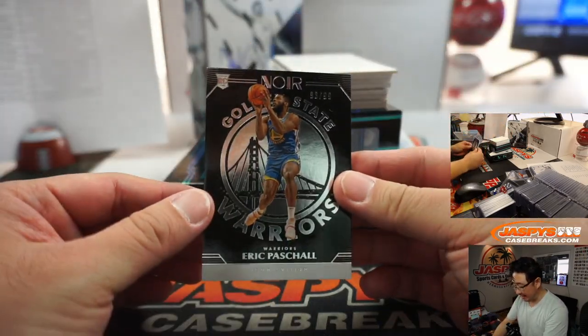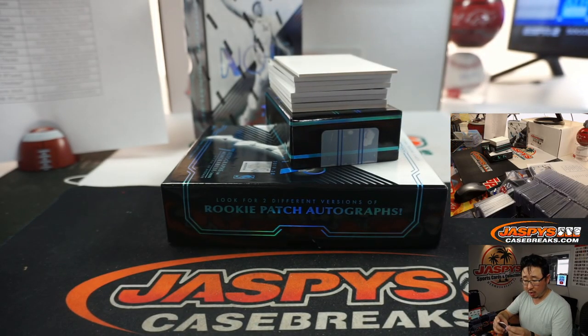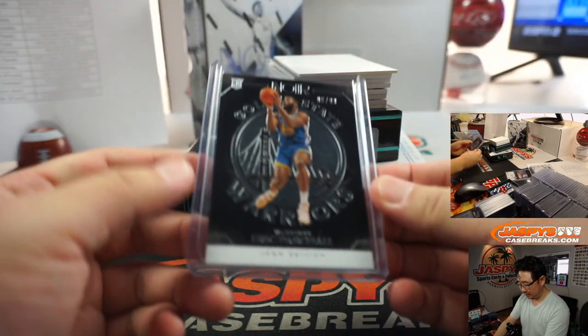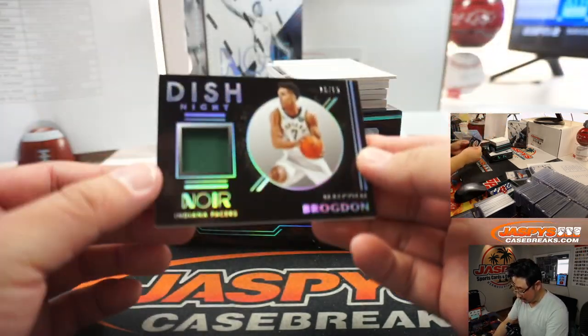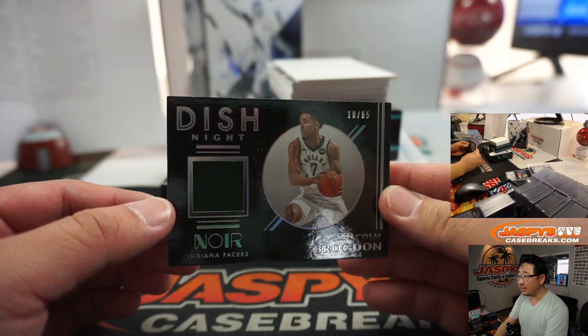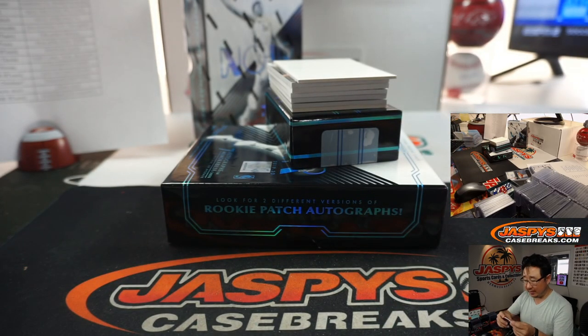We've got Eric Paschall, 96 out of 99, Icon Edition — Warriors, that'll be for Jeremy Tillman. We've got a Malcolm Brogdon Dish Knight Noir jersey, 18 out of 65 — that looks sharp. That is for the number block — Bucks 8, Jack. Wait — Brogdon is a Pacer, right. That will go to Derek Disser instead. Sorry, Derek.